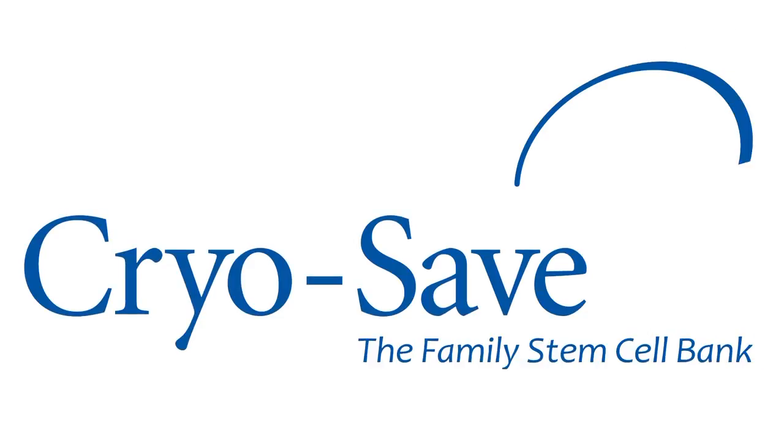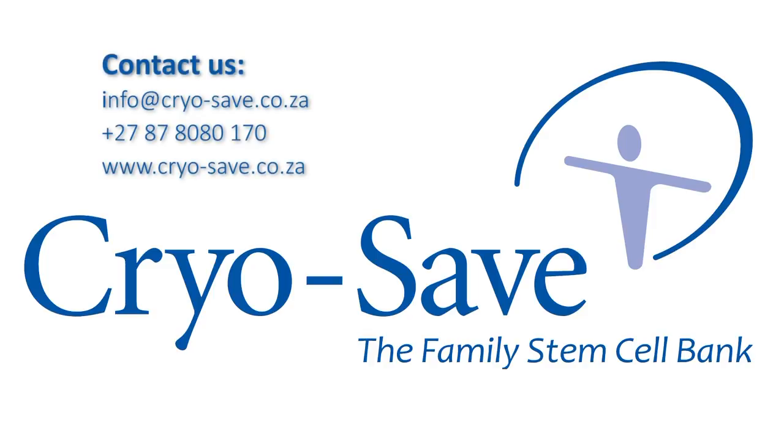Welcome to CryoSave. This brief educational presentation was brought to you by CryoSave. Please contact our Customer Service Centre for more information. We thank you for your careful consideration and we wish you the richest blessings with the rest of your pregnancy and your bundle of joy.